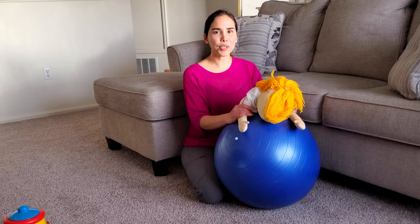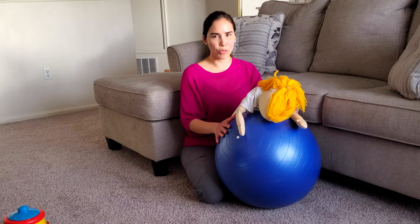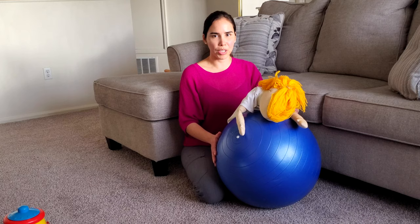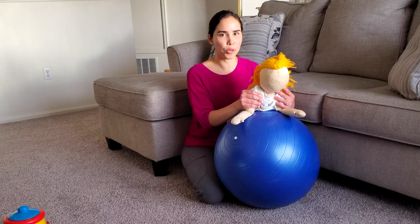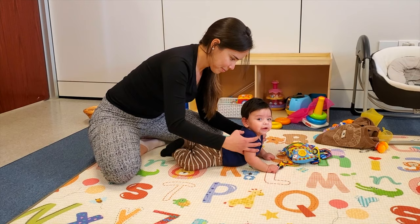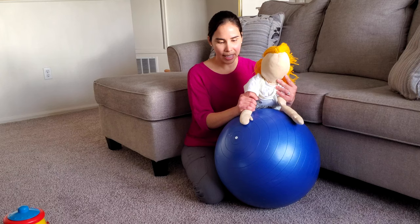Another way to do tummy time is using one of these balls. If you don't have one at home, it's okay — you can still do it on your bed or a firm surface. Please make sure to stabilize the ball with both of your legs. Here I can perform the exercises we saw before and provide that support to the baby's shoulders. At five months, babies start pushing up on their hands extending their elbows, so I can also help the baby push up a little bit and extend the elbows.